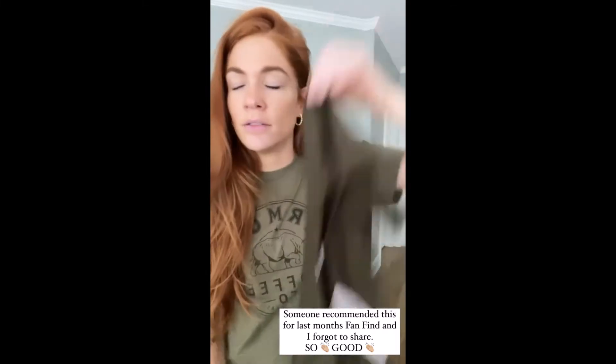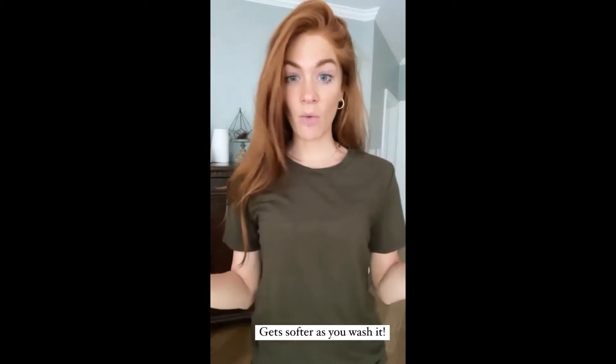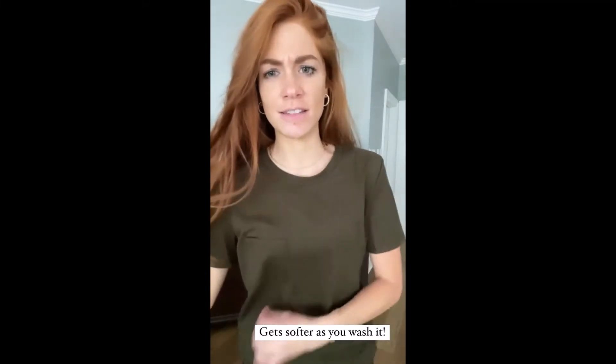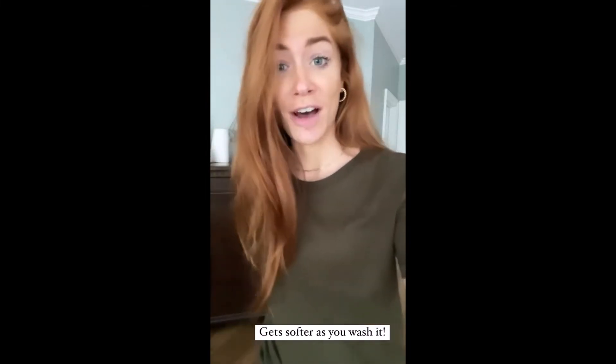Look at that bounce! I'm telling you guys, get one of every color. I put this on and haven't washed it yet, but you can see how comfortable it looks. It's flattering — it clings and hangs in a good way. I love it. It's super soft.